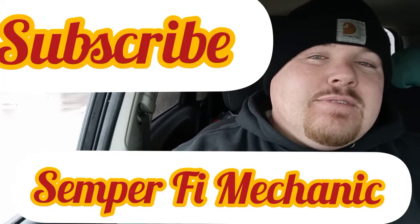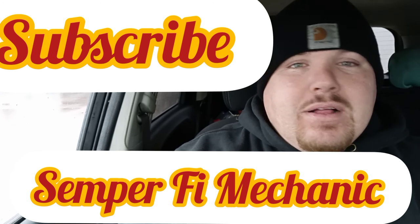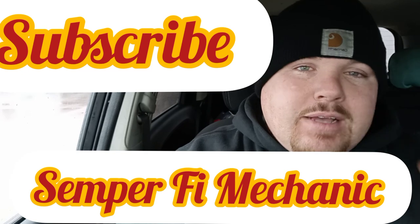Six days a week, I make an average $250 to $300 a day and you will bring home $100,000. You can do it. Alright, that's the video for today. Semper Fi — until next time, guys.